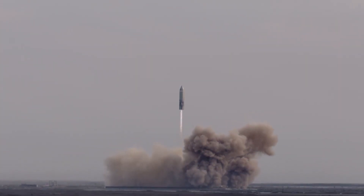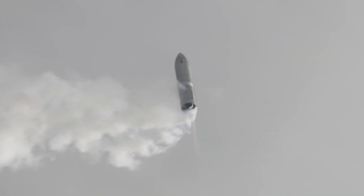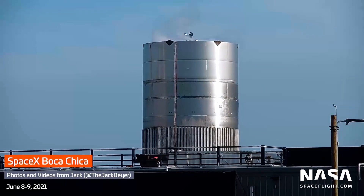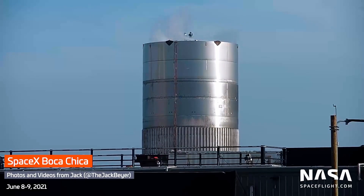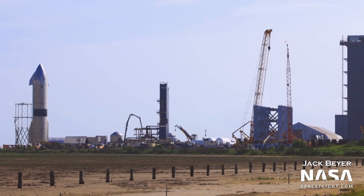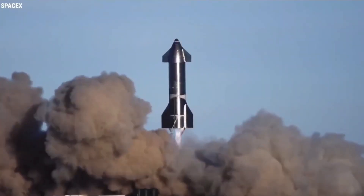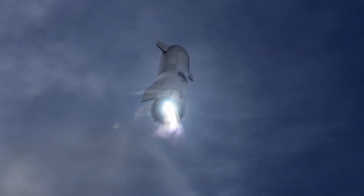SpaceX has kicked off the test campaign for the Starship Super Heavy Booster rocket. The latest test was a successful proof test on a tank named BN 2.1. The tank was filled with liquid nitrogen at a temperature of minus 320 degrees Fahrenheit or lower. The test is conducted to put pressure on the tank and assess its structural integrity, simulating the force of thrusters the booster would experience during launch.